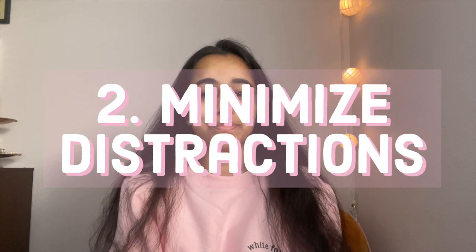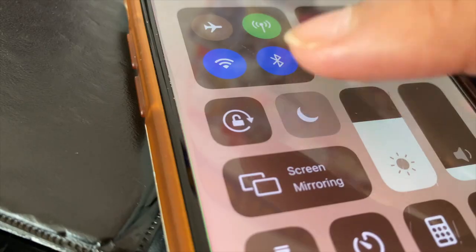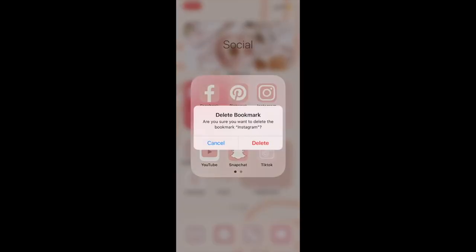The second tip is to minimize distractions. When you're in online college, you might find yourself in front of a computer screen for more than a few hours on end, which can definitely lead to distractions. A few ways to minimize distractions include closing your door, putting your phone in another room, putting your phone on do not disturb, deleting social apps, clearing away unnecessary clutter, and choosing a quiet place to study.